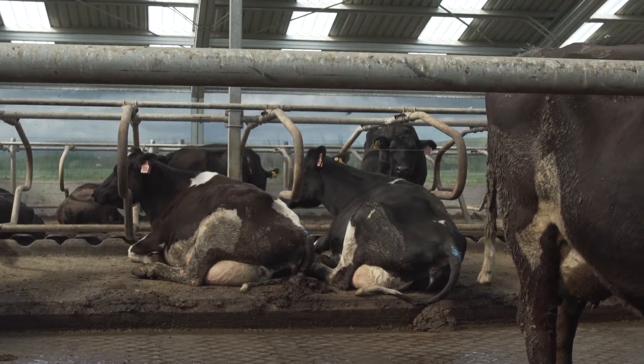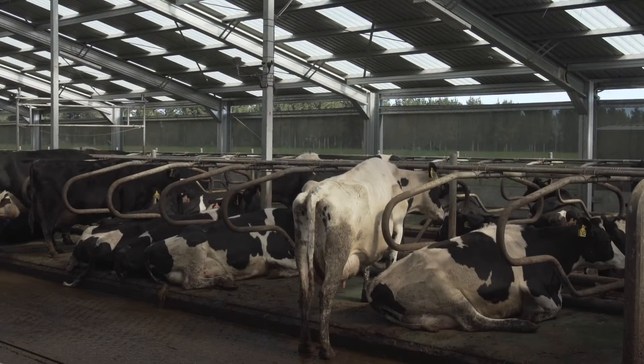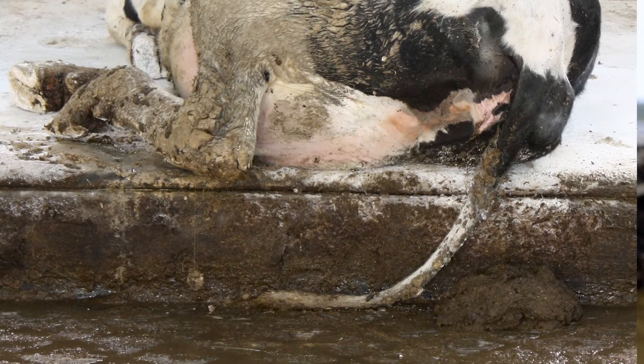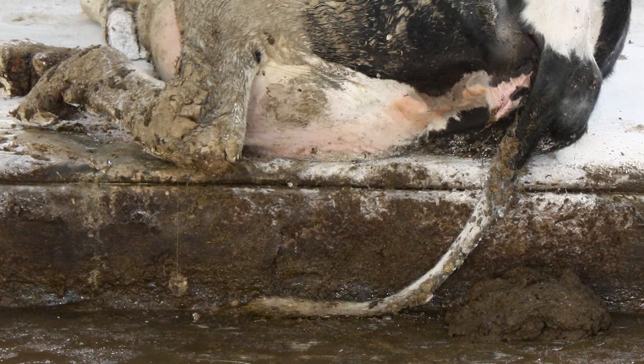Inside a free stall barn, ensure that every cow has the opportunity to lie on a dry, clean bed. This will be achieved by ensuring there is one stall for every cow. The length of the stall relative to the average size of your cow will also affect the dirtiness. Shorter cows will defecate on the back of the beds, which other cows can potentially lie in. Longer cows will have their tail lying in the passageway, which effectively acts as an effluent paintbrush, and you often see cows with effluent on their backs from this situation.